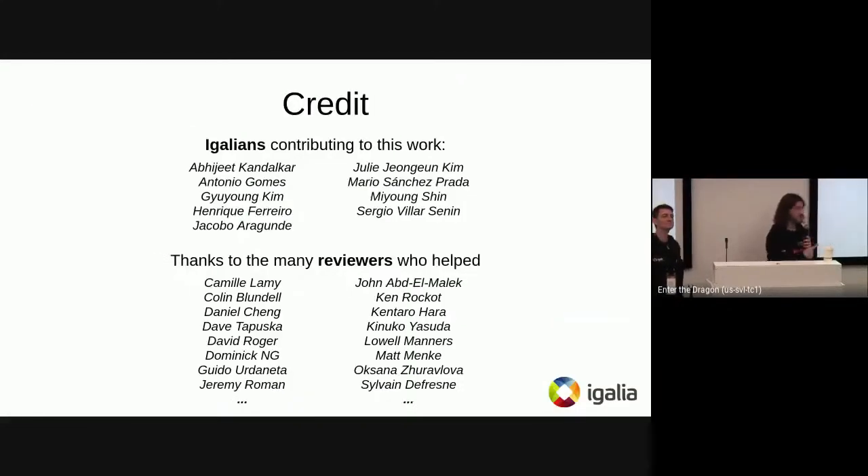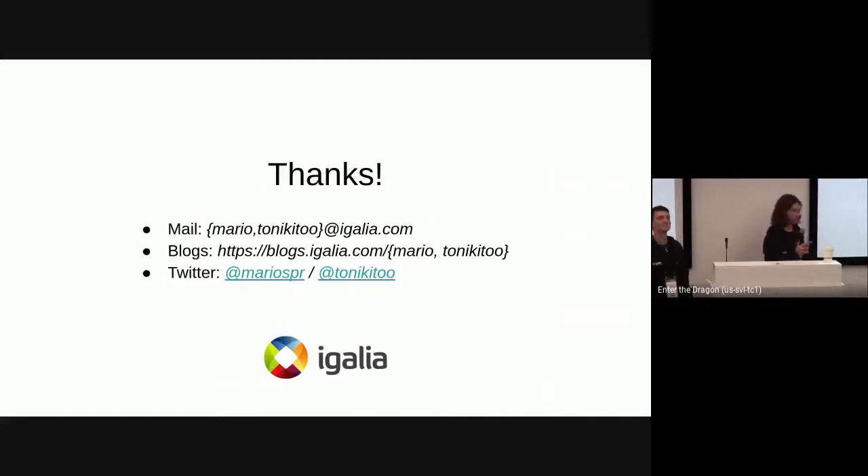This work involved many people — all the Igalians, but also many reviewers who tirelessly helped, reviewing sometimes 10 patches simultaneously every day, each looking similar but with their own particularities. Thank you very much for your time. We're happy to take any questions or comments.